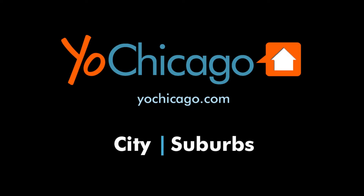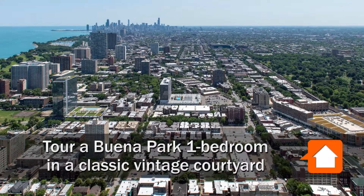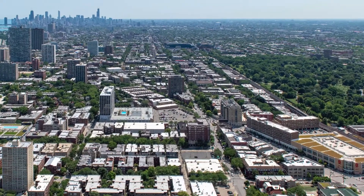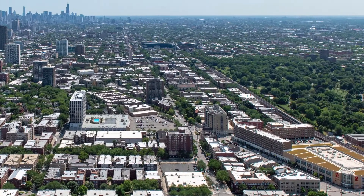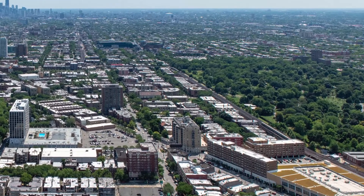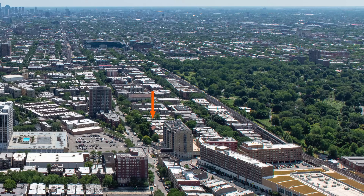This is Joe from YoChicago.com. I'm headed to a convenient Buena Park location a half block from Jewel-Osco, just south of Target and a few blocks from Montrose Harbor and Wrigley Field, for a walk through an apartment at Park Shores.